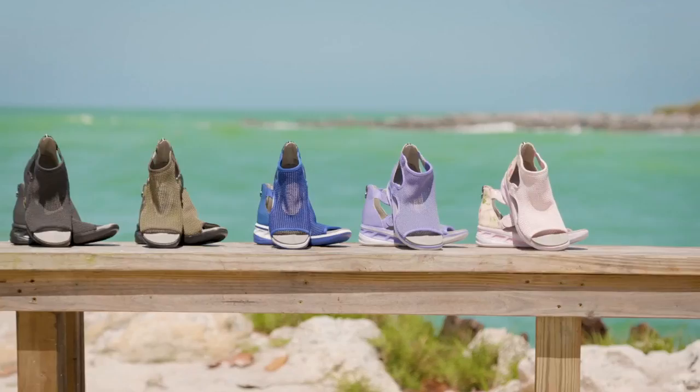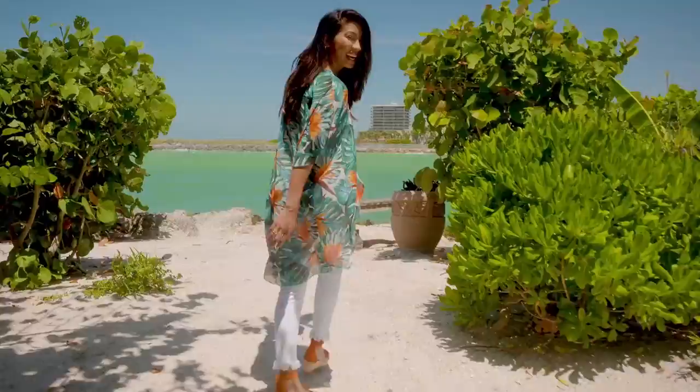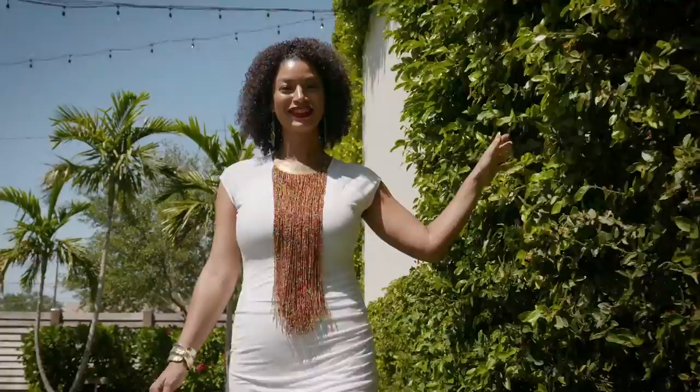We're celebrating the one-year anniversary of Jambu Footwear. And don't miss the premiere of Siobhan Dorsey Fashions. Your unique summer style is here. Discover it now during our summer style kickoff on HSN and HSN.com. Starts Thursday at midnight.